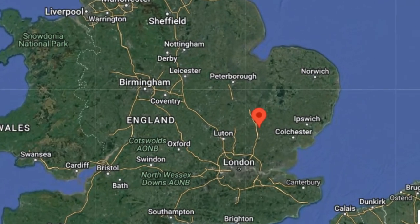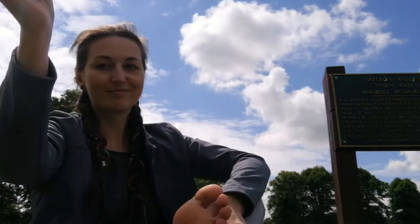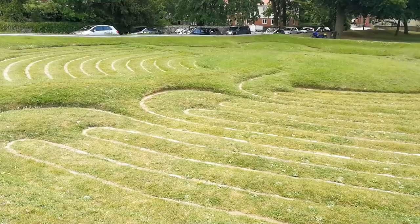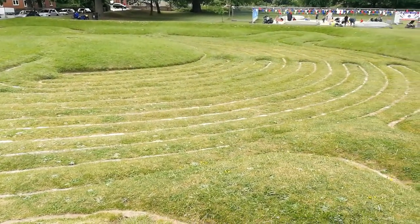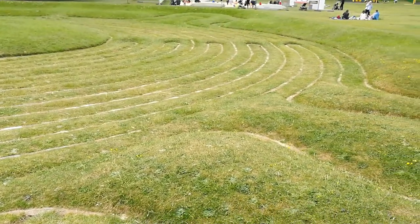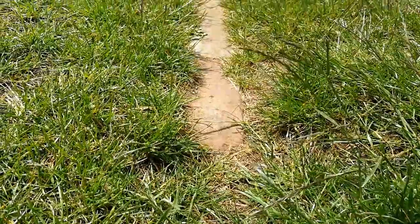I'm on my way back from London and thought I'd stop by Saffron Walden Turf Maze. The medieval maze was created sometime before 1699, as that's when records show payments were made to recut it. It's just one of eight surviving like it in the UK.